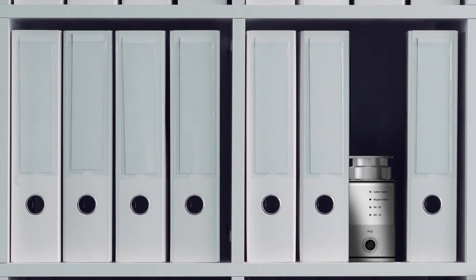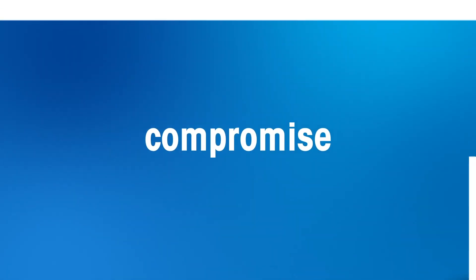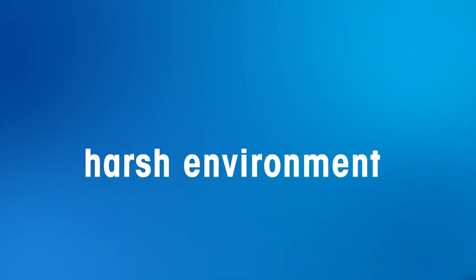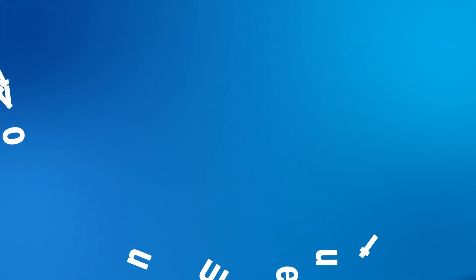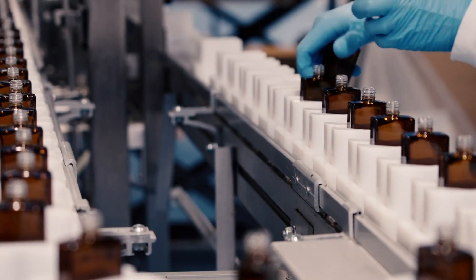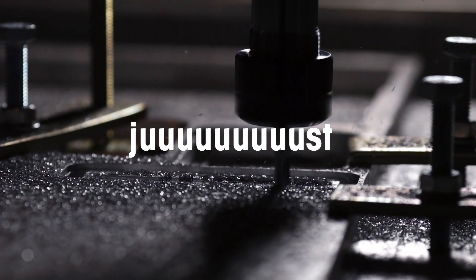A weighing solution compact enough to fit into any space, because there's simply no room for compromise. It's robust enough to fit your harsh environment — and by fit, we mean it will be going strong for years on end. Plus, it's customizable to match your workflow, needs, and industry perfectly.